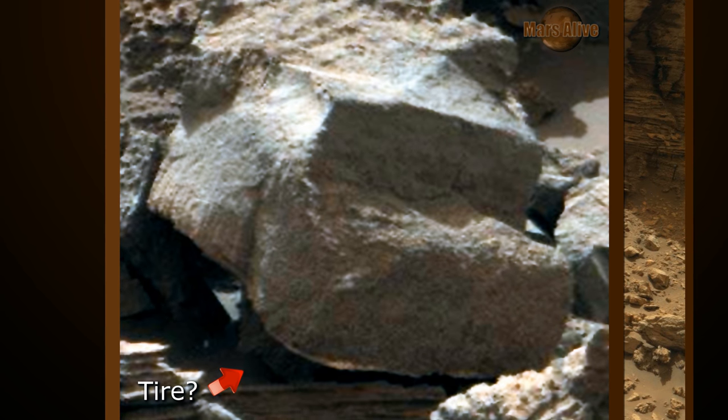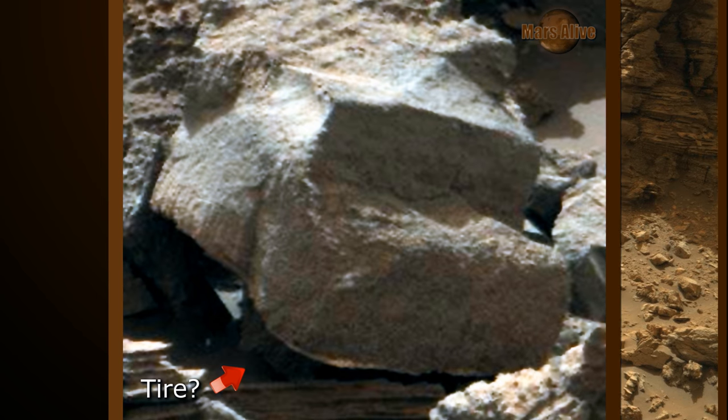NASA has said that Mars was very Earth-like in the distant past. I guess they really meant it.